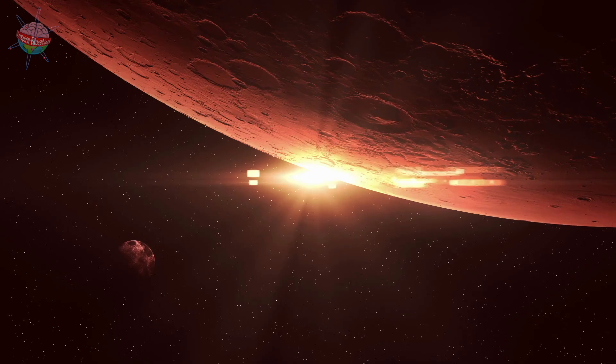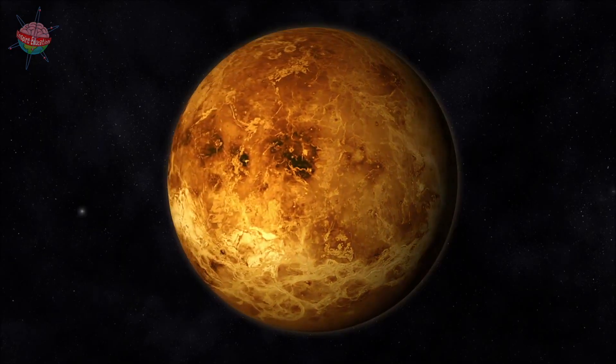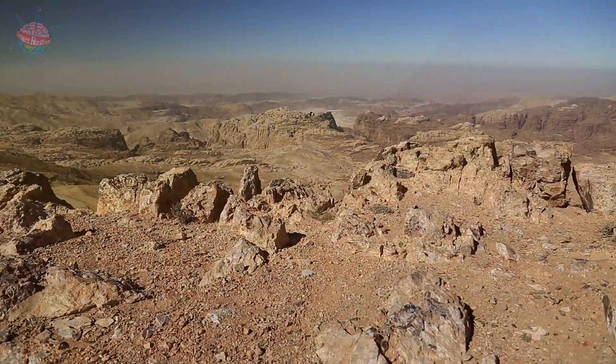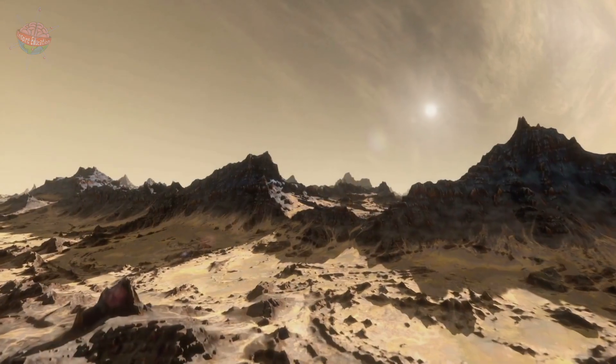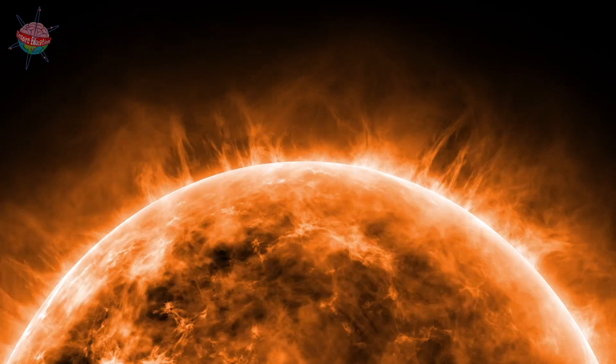The four planets closest to the sun — Mercury, Venus, Earth, and Mars — are all rocky planets made of rocks and metals. Each of these planets has a hard solid surface and an inner core made mostly of iron.